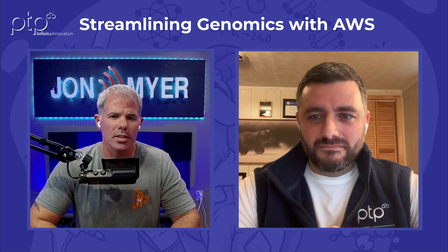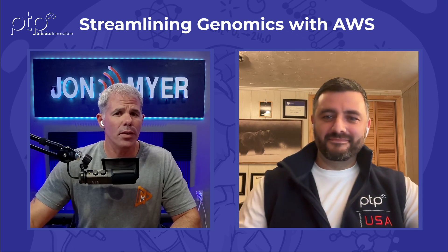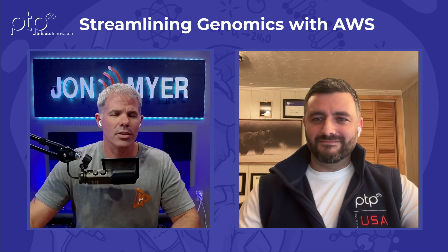Andrew, I've got to wrap things up. Thank you for joining us for this PTP LinkedIn Live Lunch and Learn — we were talking about streamlining genomics with AWS. Andrew, thank you for your time. Absolutely, thank you for having me. Don't forget to stay tuned because we've got more events coming up — make sure you hit like, subscribe, follow whatever you can do on LinkedIn for PTP. Until next time, we're out of here. Thanks, Andrew.